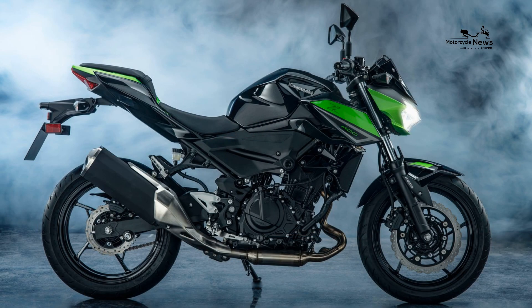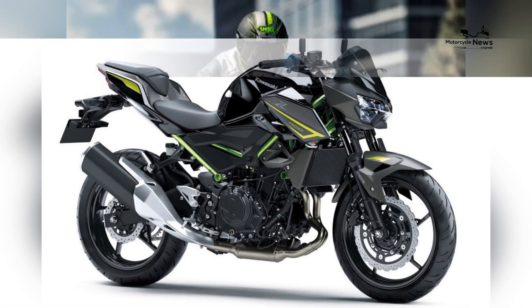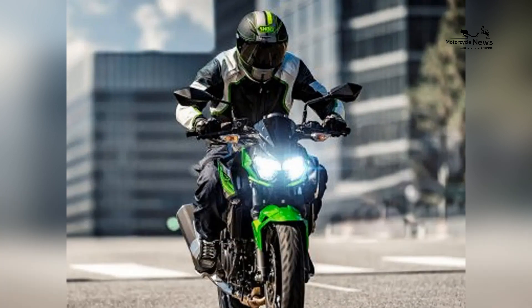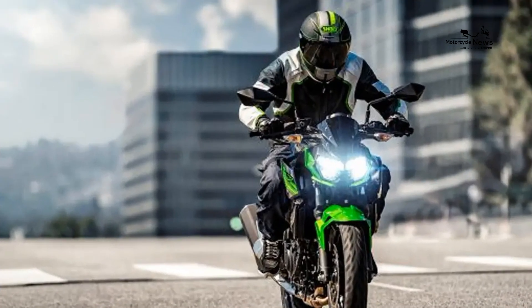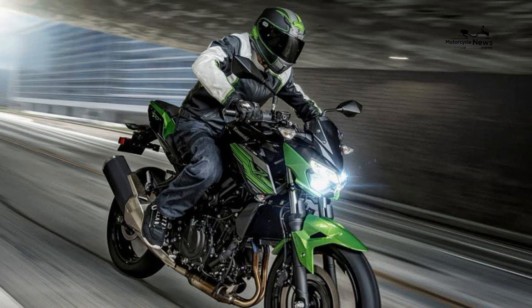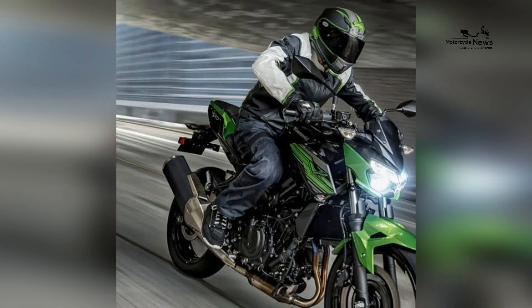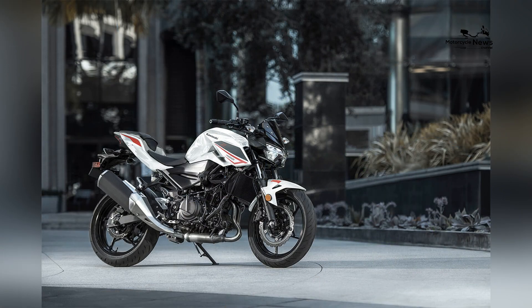Conclusion: the Kawasaki Z400 transcends the conventional boundaries of entry-level motorcycles, offering beginners an exceptional combination of performance, style, and confidence. With its balanced power, agile handling, distinctive design, and commitment to safety, the Z400 provides novices with an inspiring introduction to the world of motorcycling. By offering a fusion of style and substance, the Z400 invites riders to embark on a journey that transcends transportation, fostering a deep connection between rider and machine as they navigate the roads with poise and passion.